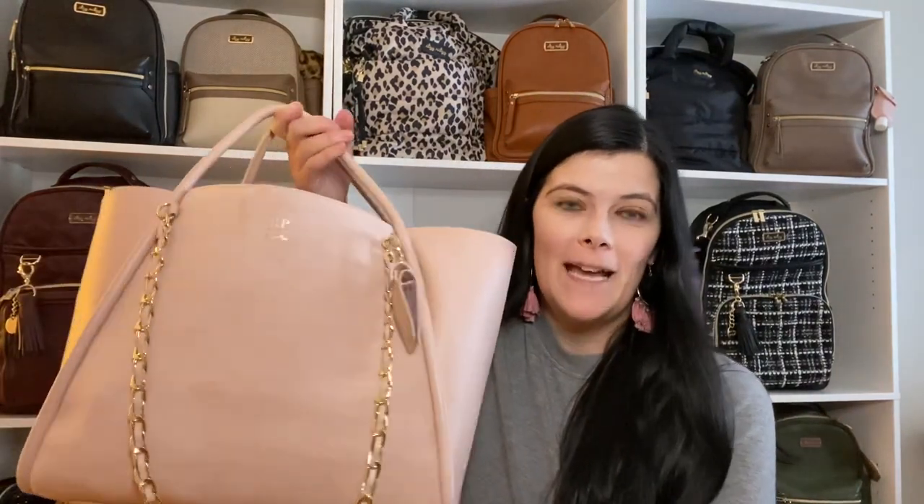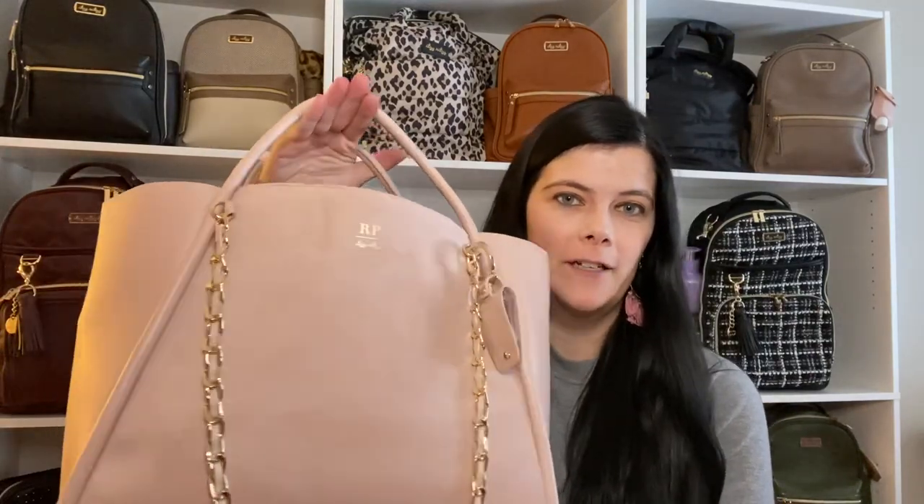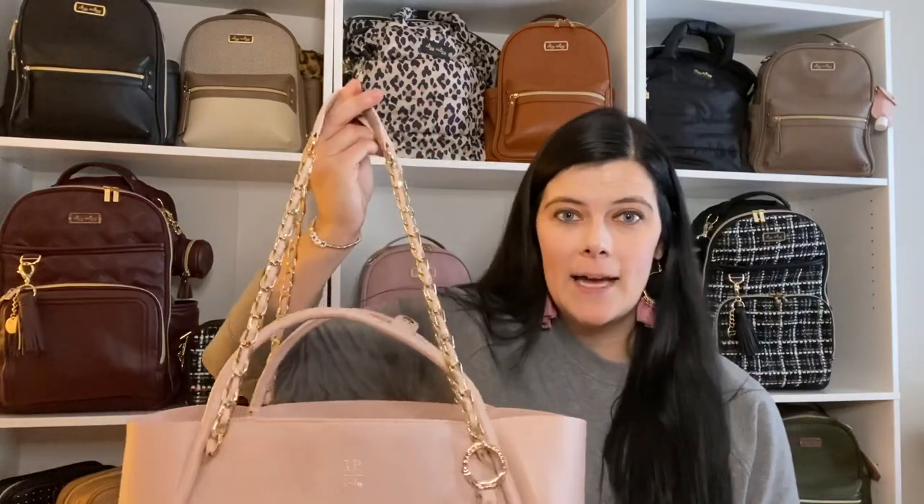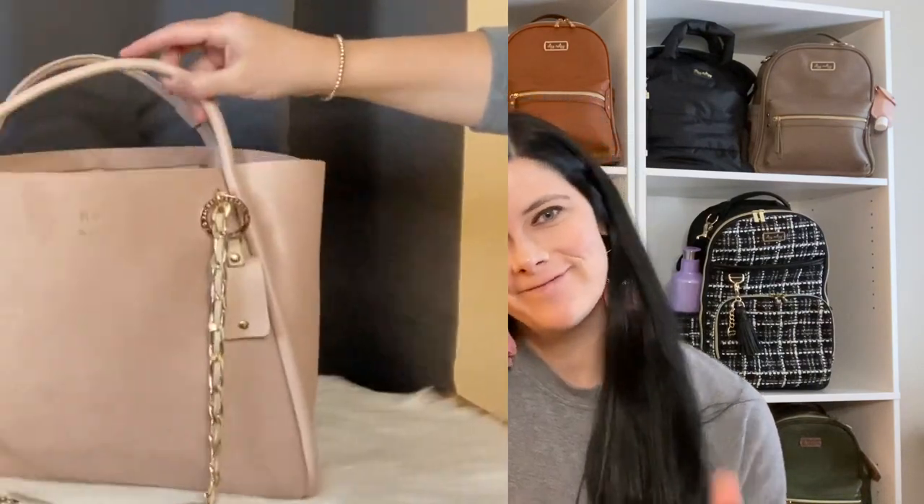Hey guys, today I wanted to do a packing video of the beautiful Rachel Purcell collab with itsy ritzy. This is the Boss Tote in the First Blush color. If you missed it, I did an unboxing of this bag and I just wanted to show you everything I packed inside. I have two kids, an eight-month-old son and an almost five-year-old daughter, and I absolutely love this bag.